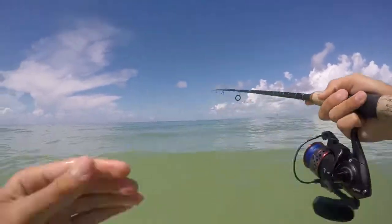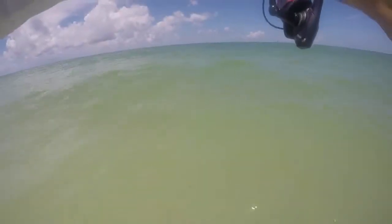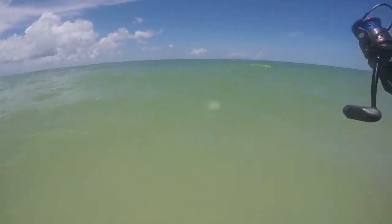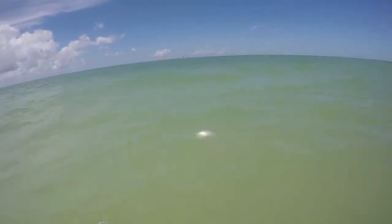Hooked up again on the pompano jig, not sure what the heck we got. Can kind of see it — still running like crazy.